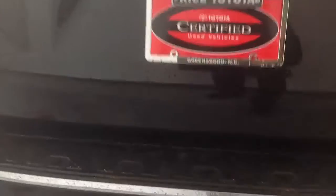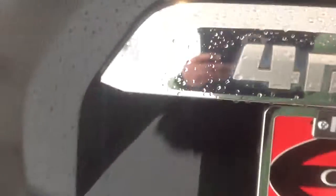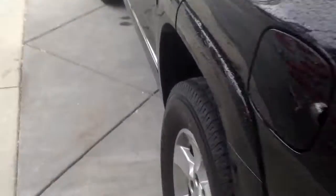This vehicle is certified. Let's go ahead and open it up from the back. There's quite a bit of room in the back of the vehicle. Let's go on the side real quick.